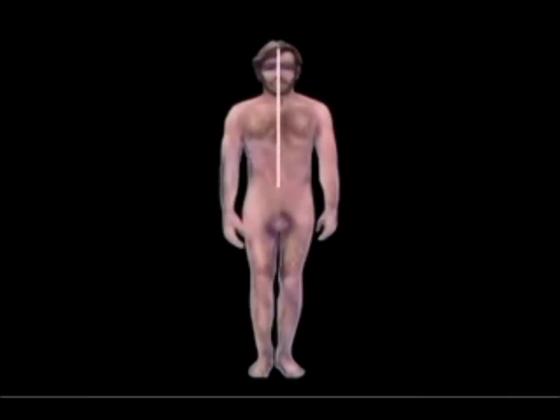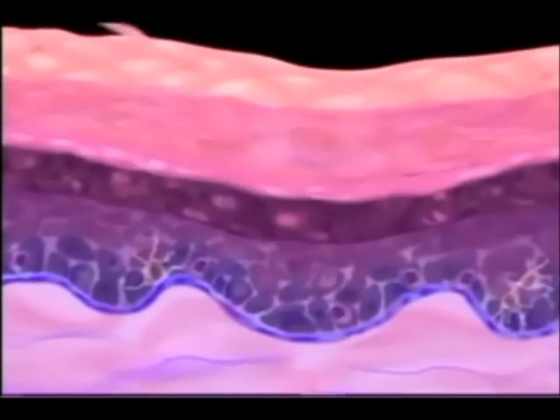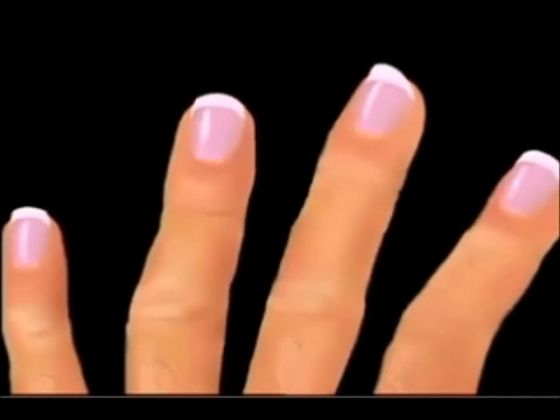Our skin, also called the integument, is an elastic, durable covering protecting our body and is our largest organ. If the skin of an average-sized adult were spread out flat, it would cover an area of approximately two square meters and weigh about 4.5 kilograms — the size and weight of a medium-sized rug. Skin tissue grows faster than any other organ tissue and is constantly renewing itself by growing new skin cells and sloughing off old ones.